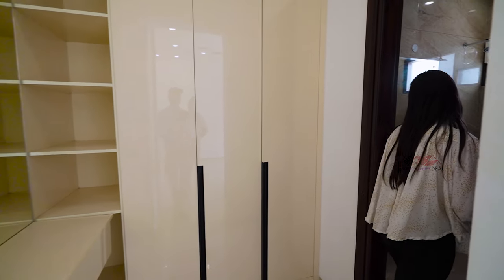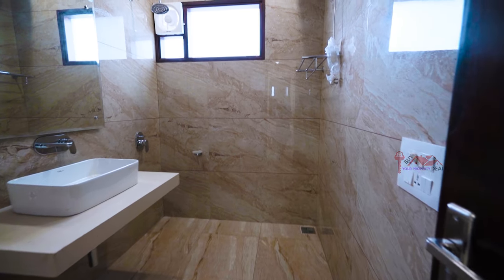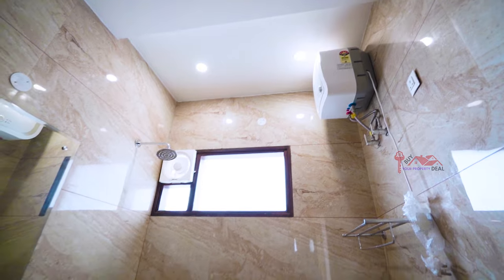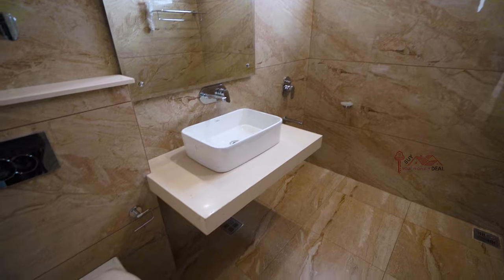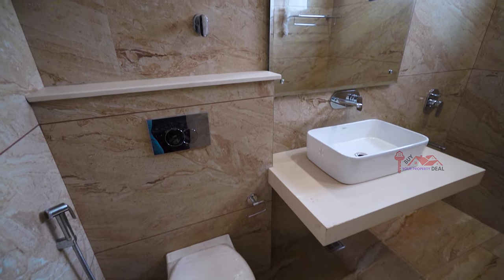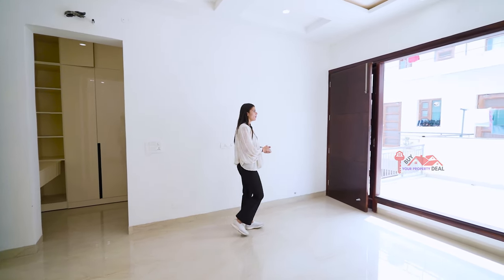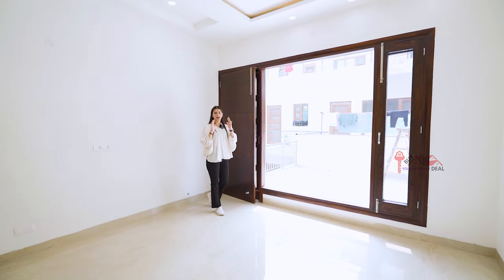You will also get a washroom here. The washroom has a lot of space, ventilation of lighting, a window, a geyser, branded fittings, and a mirror. You will get an attached balcony with a wide window for ventilation of lighting. There is a lot of sunlight in your bedroom.